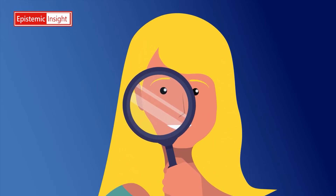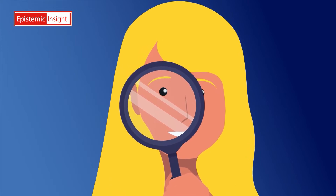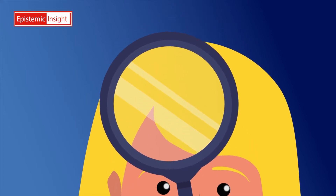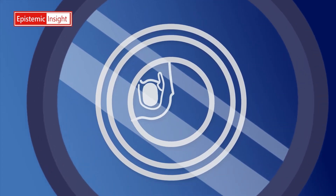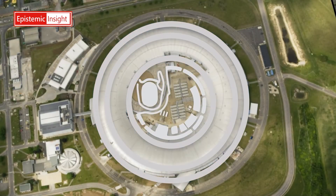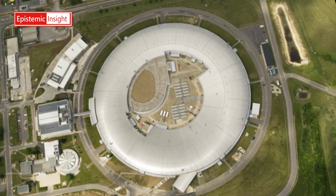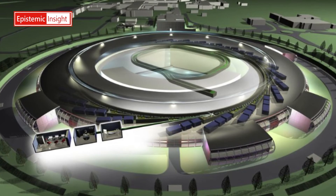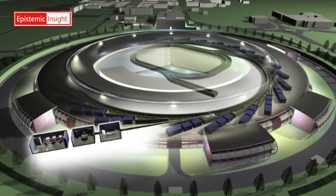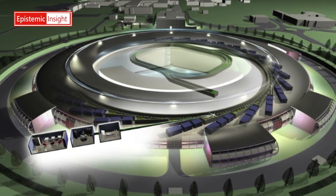As humans, we're continuing to create and develop tools and equipment to help us observe small things around and within us. Diamond Light Source is an amazing place where scientists can use special equipment to help us observe small things. It uses a huge machine that makes a really, really bright light, allowing us to take pictures of the very small things that we cannot easily see.